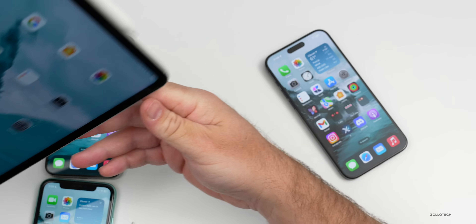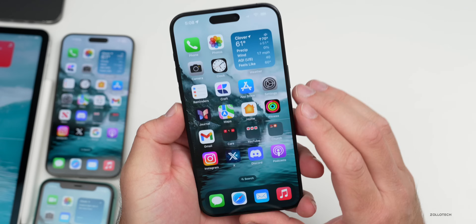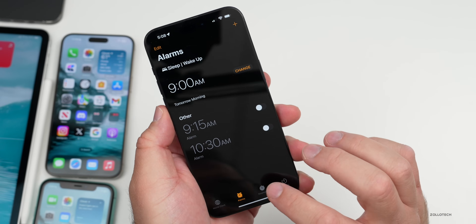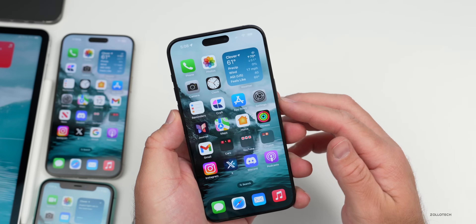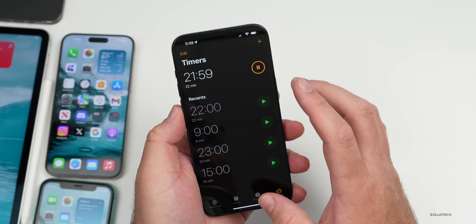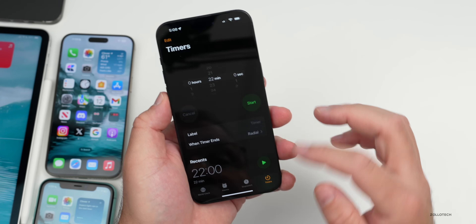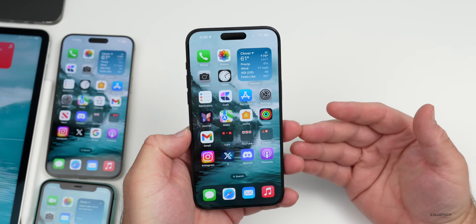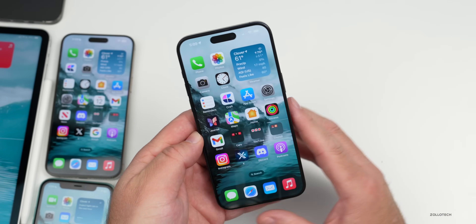iOS 17.5 has a few features we're still waiting for that were in iOS 17.4 betas. One I'd like to see is Live Activities in the Clock app — specifically the stopwatch. In iOS 17.4 betas it would go up as a Live Activity, and it works with alarms and timers but not the stopwatch. Also, Apple previously had a feature to use SharePlay on a HomePod or Apple TV, which they've since removed, and I'd love to see that brought back.